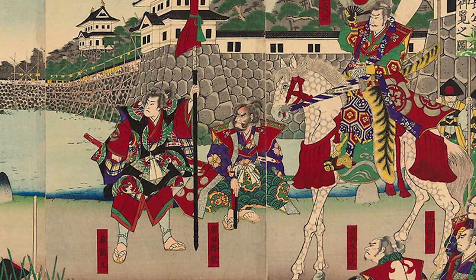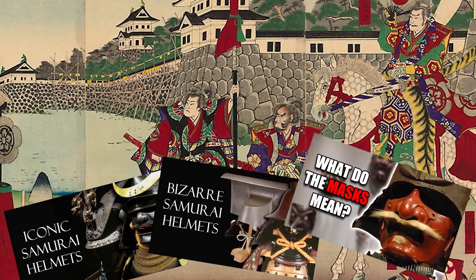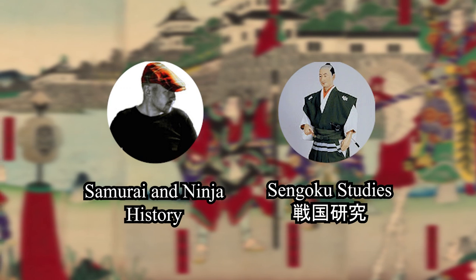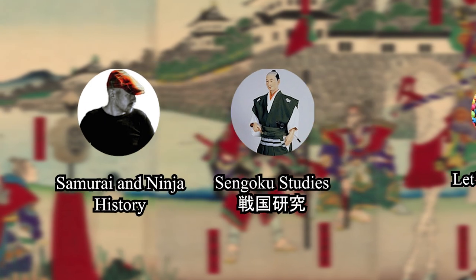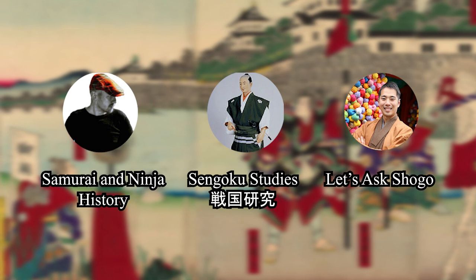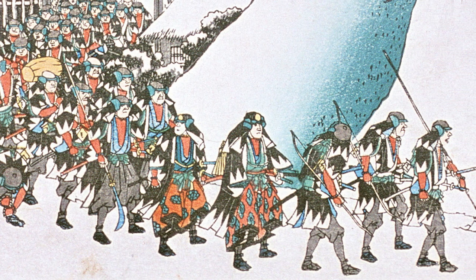First, I need to address that this video is being made in collaboration with two other channels. If we remember back a few months, I made several videos regarding samurai helmets and face masks alongside the channels Samurai and Ninja History and Sengoku Studies. Here today, I am back with them, as each of them have already put out two fantastic videos detailing the history of samurai footwear. I should also mention that Shogo has made a great video on this topic too. Down below, I will leave links to all of their videos so you can deepen your understanding of this fascinating subject.